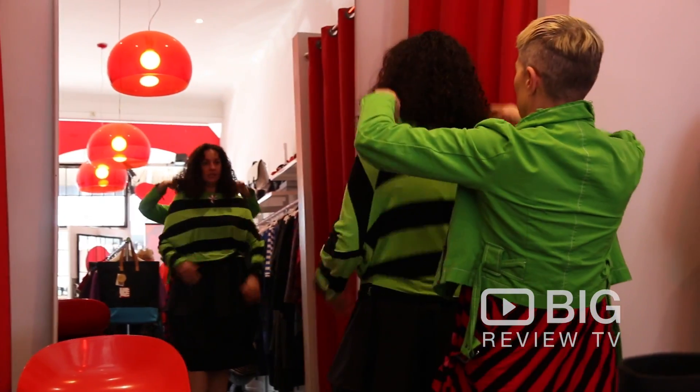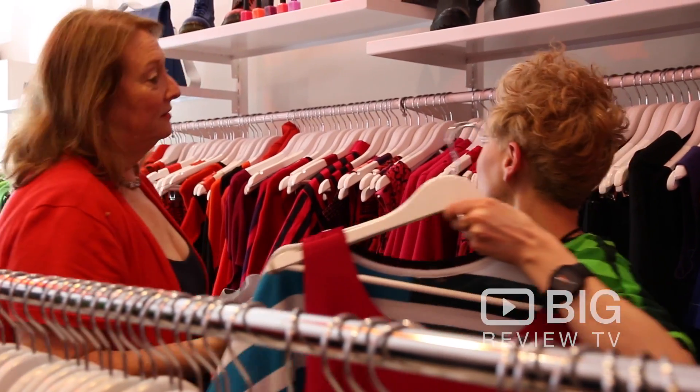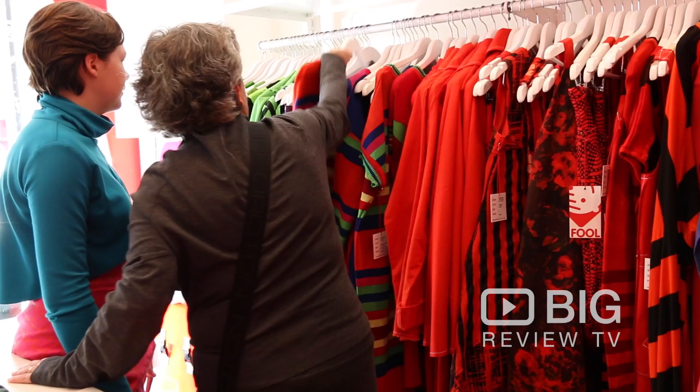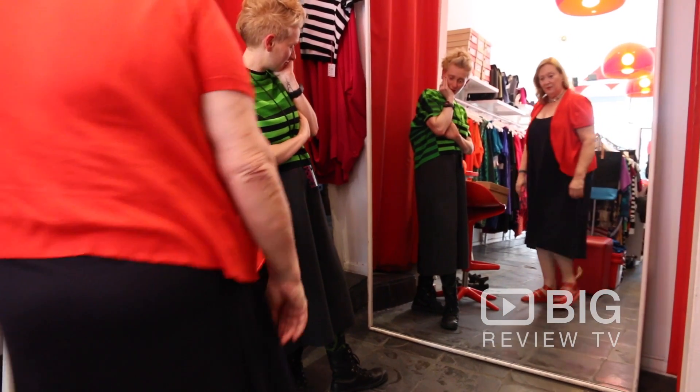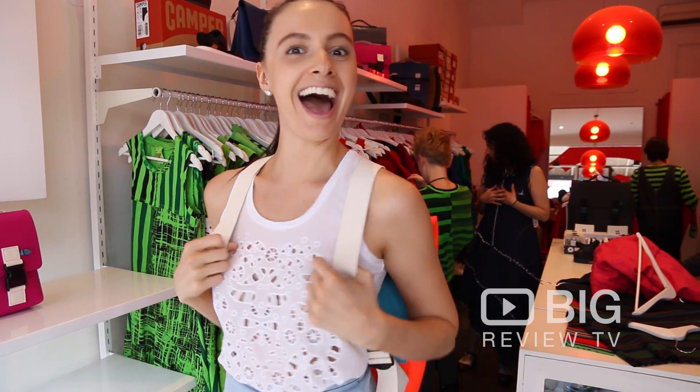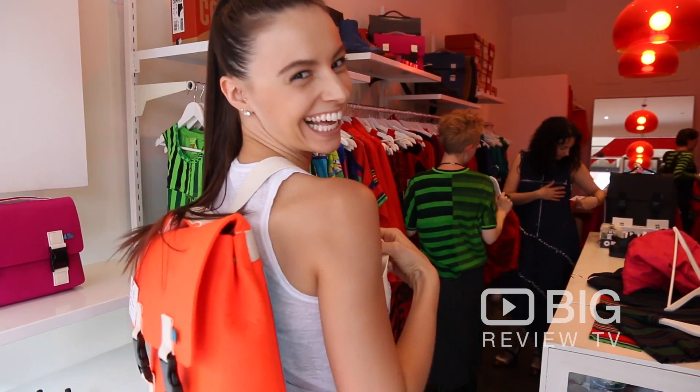Rowena here at Full prides herself on bringing Melbourne colour — colour in all shapes and sizes in various garments. As you can see I'm surrounded by incredible juicy colours that just make me feel so happy, and I know that the women who have been in here today have left feeling so rejuvenated and just feeling like a million dollars.